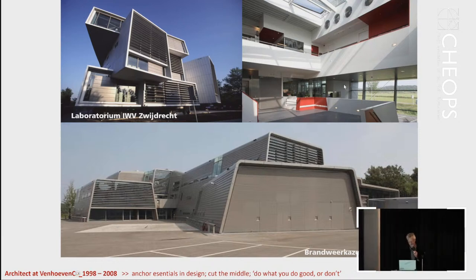One of the things I did there was a fire brigade station with a very average budget. You see a very cheap facade of about 150 euros per square meter, but at the other side there is curved glass which costs about 1,500 euros per square meter. By cutting out the middle, you can even with average budgets create very interesting projects.